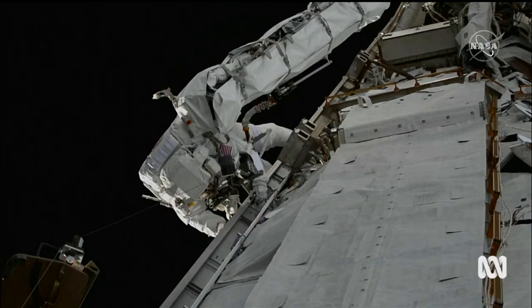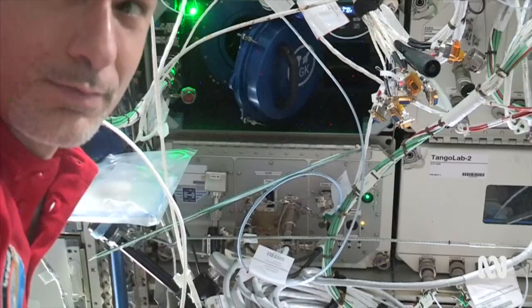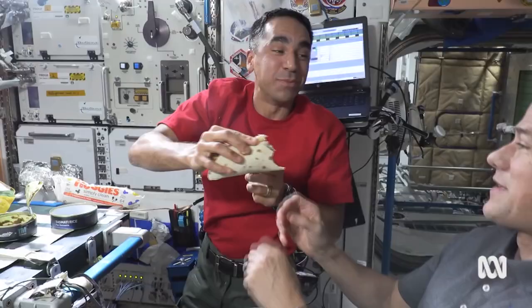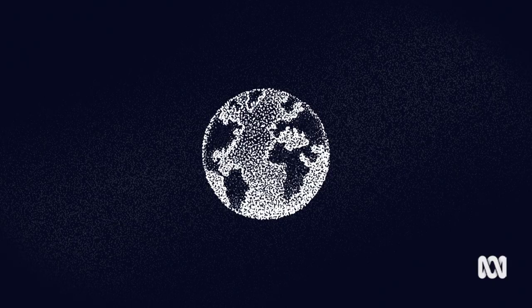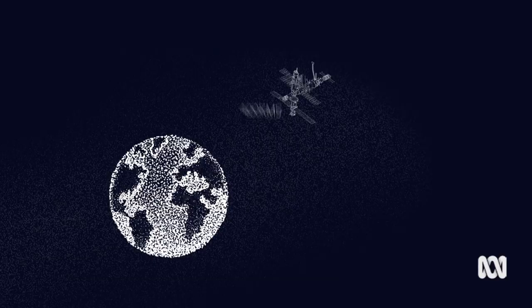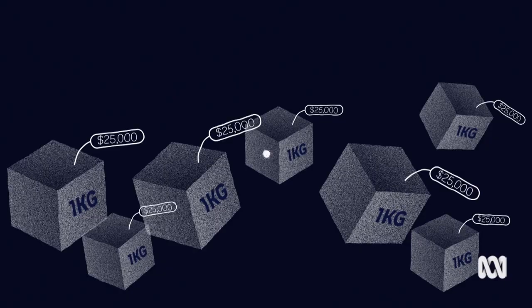Astronauts don't exactly starve on missions at the moment, eating anything from freeze-dried macaroni to pizza. And occasionally, resupply vehicles will bring the International Space Station fresh fruit and vegetables. But the ISS is only 400 kilometres away. Mars is 100 million. So resupply is near on impossible. And when the cost to send just one kilogram into space is $25,000, stocking a ship with more than 1,000 days' worth of food is not exactly doable.